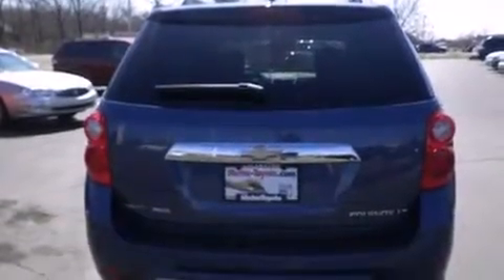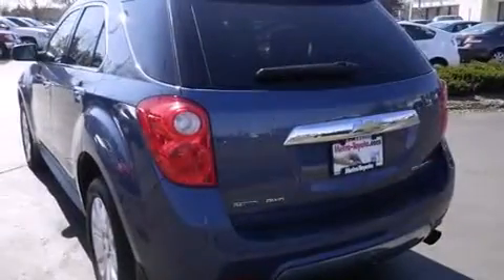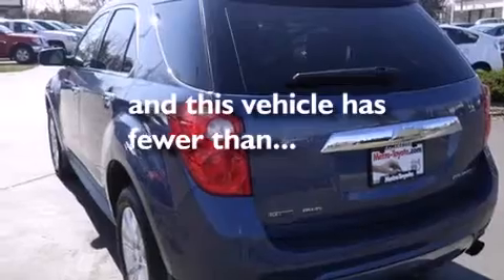Variable valve timing, a rear spoiler, an anti-lock braking system, a rear parking aid — and this vehicle has fewer than 47,000 miles on the odometer.